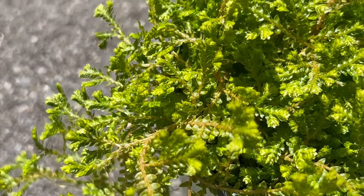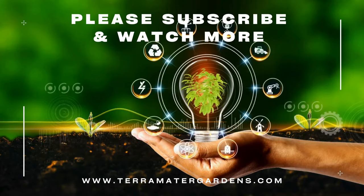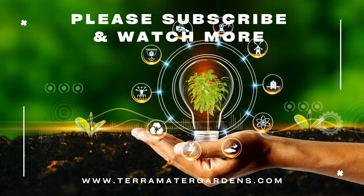Beyond its visual appeal, Golden Spike Moss offers practical benefits. In terrariums, it helps maintain humidity levels by creating a lush, living mulch that reduces evaporation. It can also act as a natural air purifier, absorbing airborne toxins and releasing fresh air.